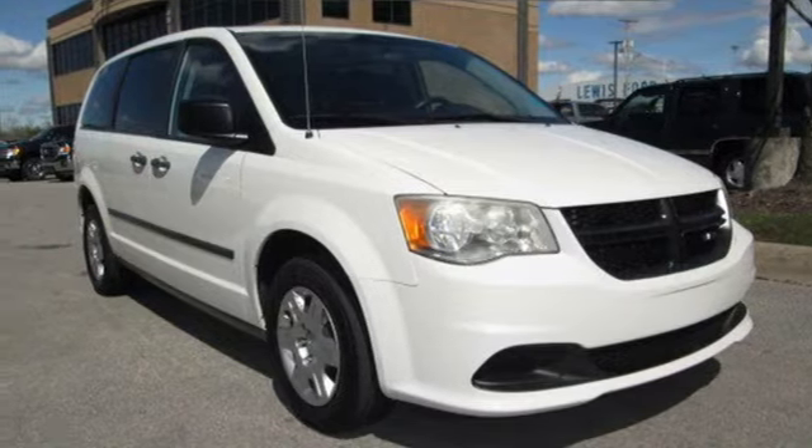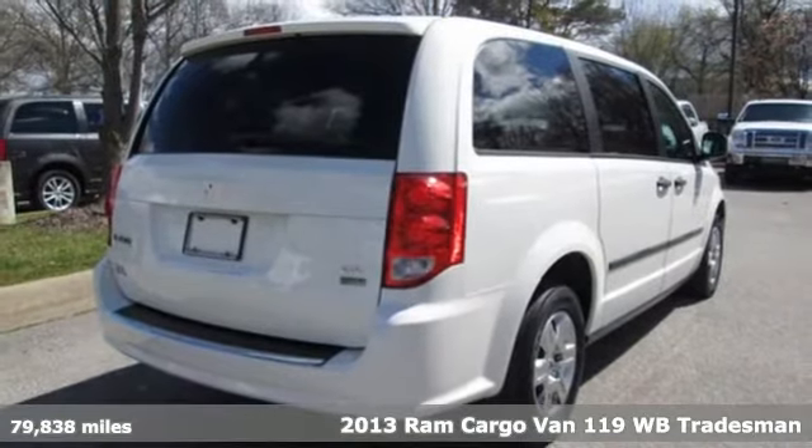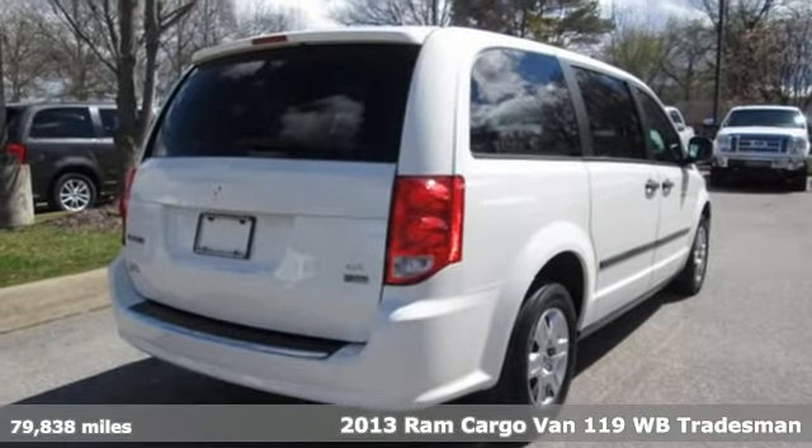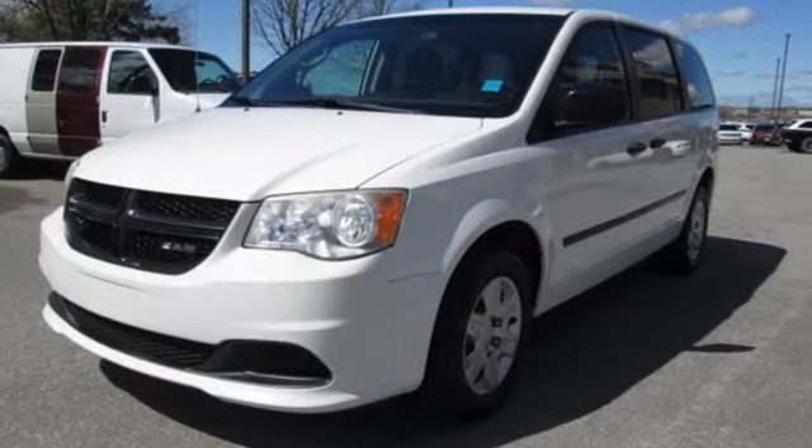Here's a 2013 Ram Cargo Van. Hire on your hardest worker in the form of the quality and durability of this cargo van. And with features like these, every drive is a pleasure.